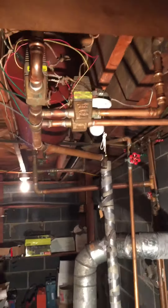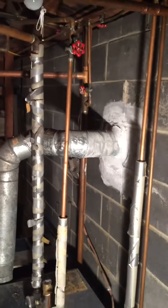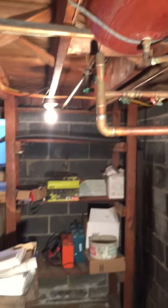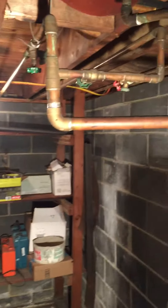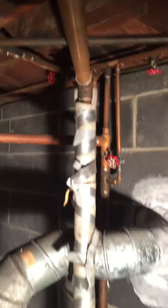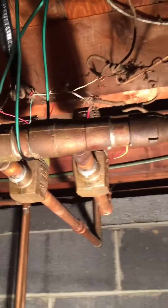Spiderweb of pipes, three zones. The old hot water tank. The return lines. Supply. And then the oil line runs along the base here.